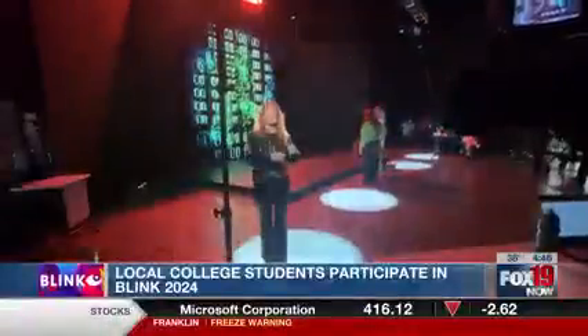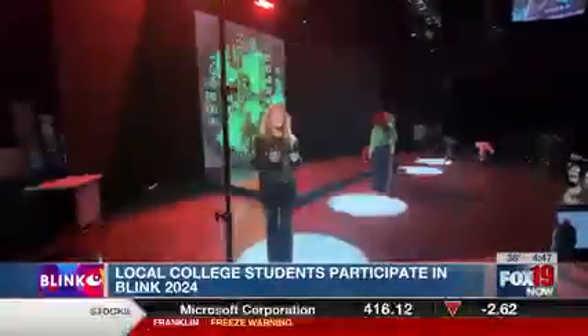We all divided the work. We did the concepting, the storyboarding, timelines, music — everything in six weeks. I think it was a great way for me to incorporate my skills into the project, just editing and audio.